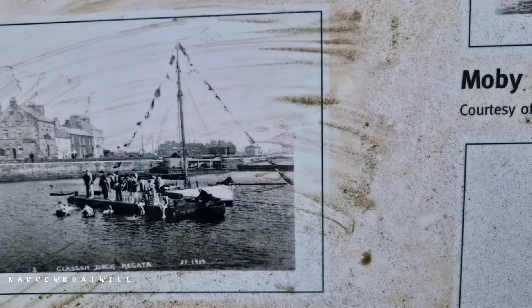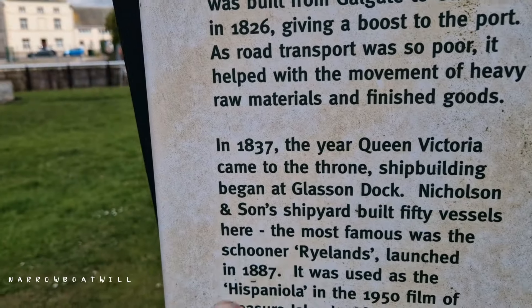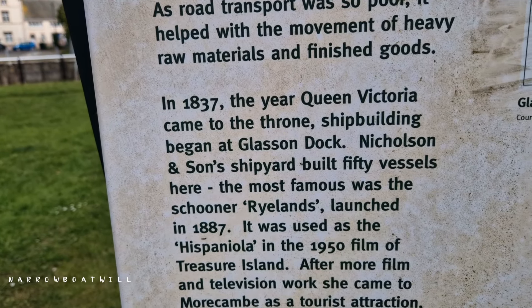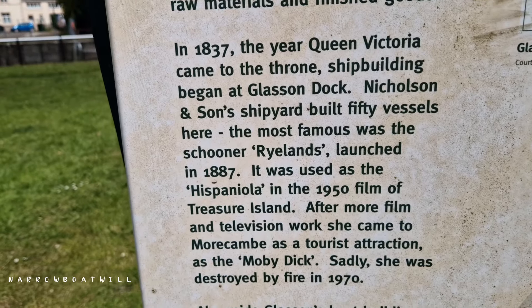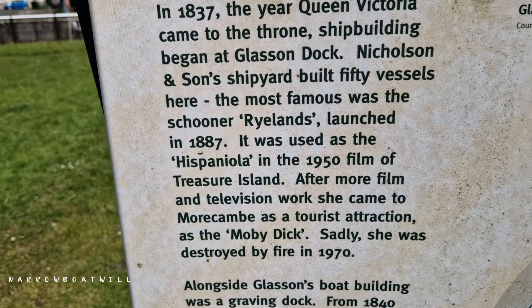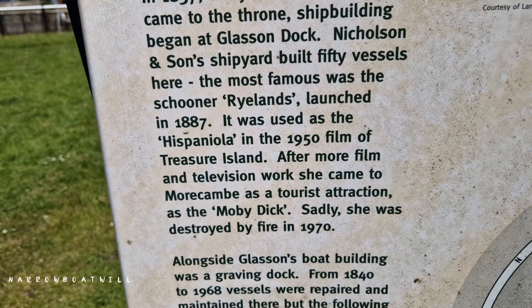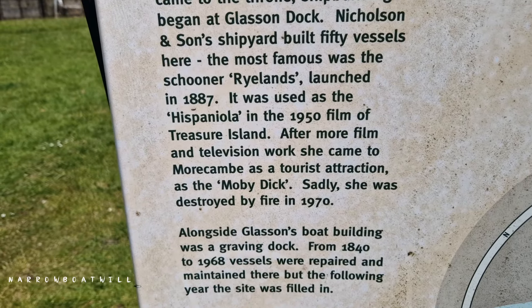As road transport was so poor, it helped with the movement of heavy raw materials and finished goods. In 1837, the year Queen Victoria came to the throne, shipbuilding began at Glasson Dock. Nicholson and Son's shipyard built 50 vessels here. The most famous was the schooner Rylands, launched in 1887, used as the Hispaniola in the 1950 film Treasure Island. After more film and television work, she came to Morecambe as a tourist attraction as the Moby Dick. Sadly, she was destroyed by fire in 1970.